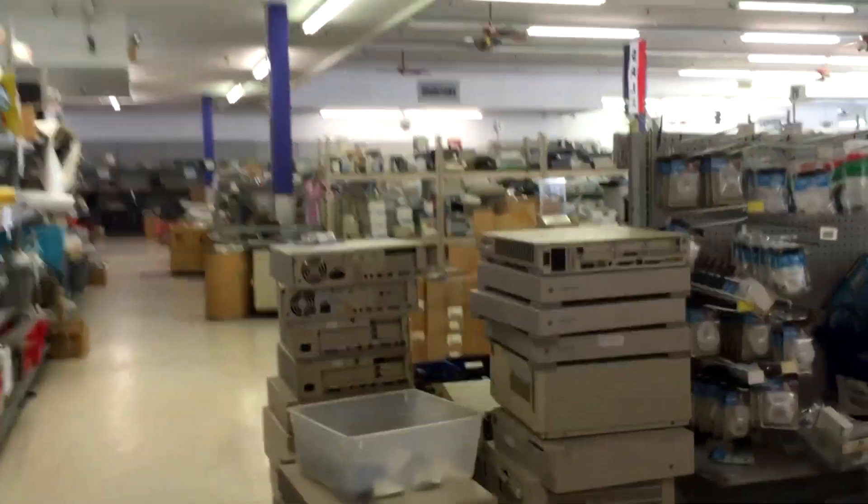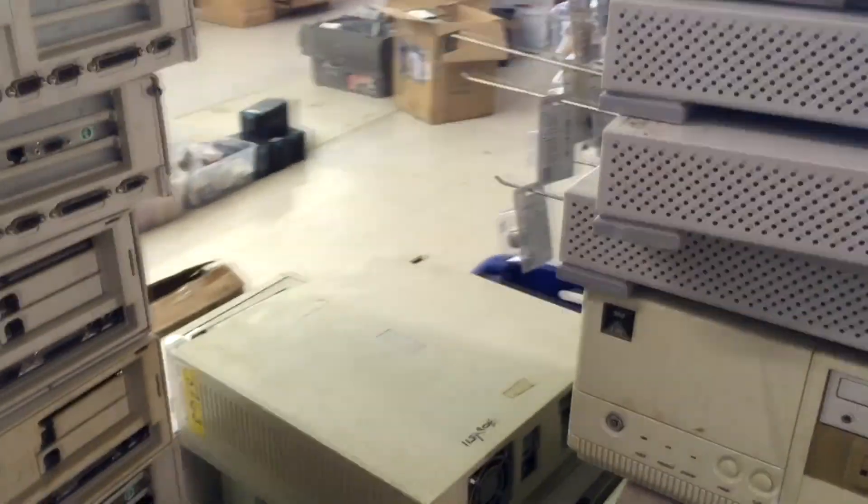The owners have continued to unload inventory from their storage units, including this pallet of old desktop computers — a couple of Sun workstations, some IBM compatibles, and a nice little Tandy 2500 XL.